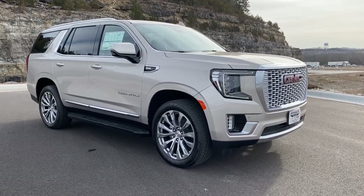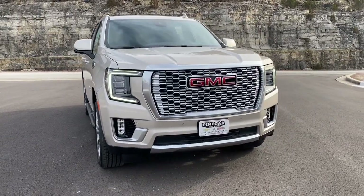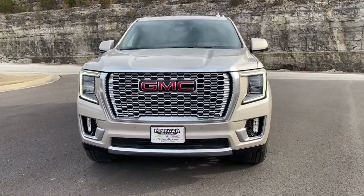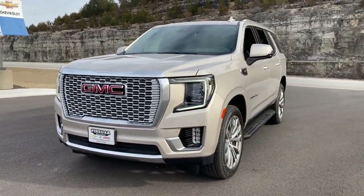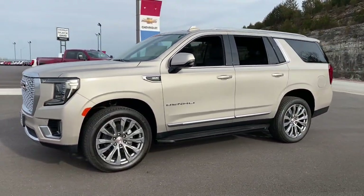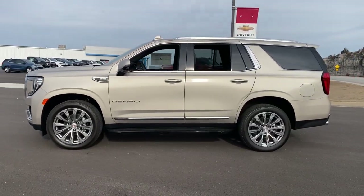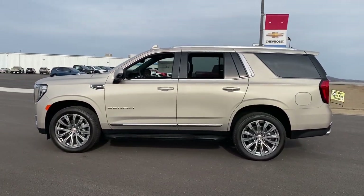Get acquainted with the 2024 GMC Yukon. Make every adventure all it can be in this spacious, comfortable, and highly capable Yukon. Built to make road trips relaxing, take the stress out of towing, and handle all your projects with ease, this handsome, luxurious, and seriously rugged SUV has your back.